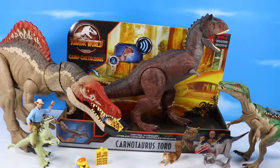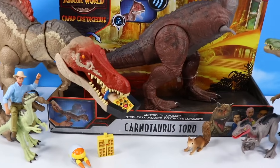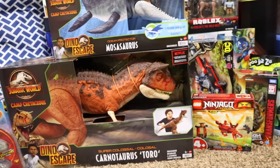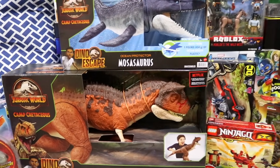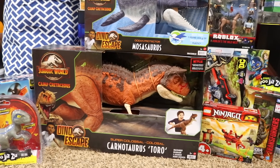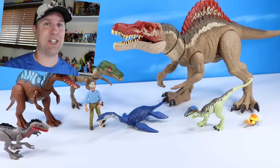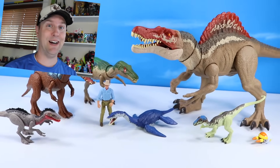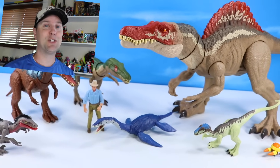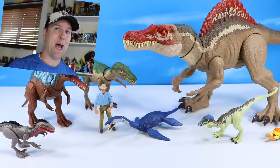We've also got the Carnotaurus Toro to catch up with, but since it's Spinosaurus day, Toro will be in its own class of video. We also have the super colossal Carnotaurus also in the bullpen ready to go, so stay tuned for that amazing, awesome dinosaur. And that is today's Camp Cretaceous collection — stay tuned for the super colossal Toro. If you liked today's video, please give us a like and a comment. Let's talk about all these great killer dinosaurs. Thanks for watching!